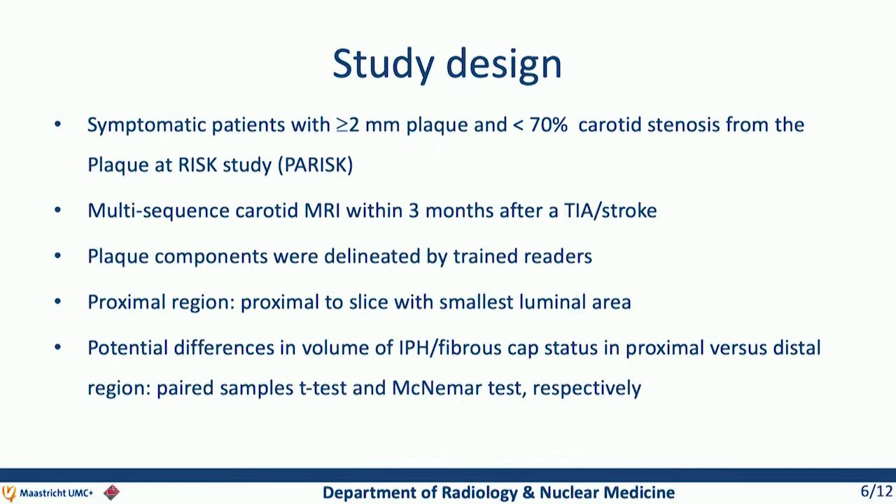For our study, we included symptomatic patients who suffered from a TIA or minor stroke with a carotid plaque of at least 2 mm and less than 70% carotid stenosis from the Plaque at Risk study. In all patients, multi-sequence carotid MRI was performed within three months after clinical symptoms, and the plaque components were delineated by trained readers. We defined the proximal region as the region proximal to the slice with the smallest luminal area, and then studied potential differences in volume of intraplaque hemorrhage and fibrous cap status in proximal versus the distal region.